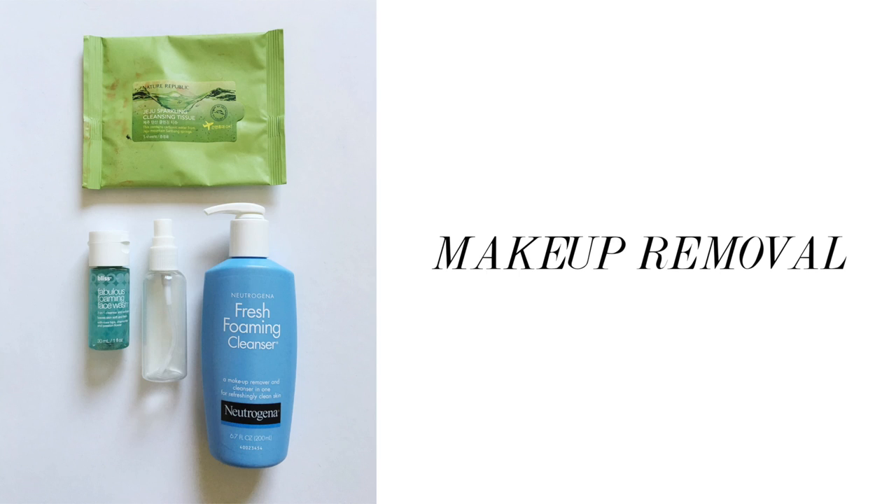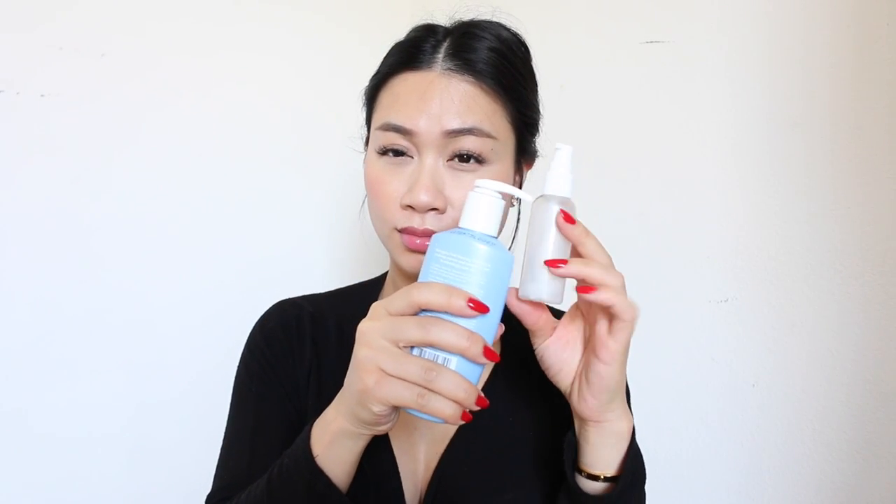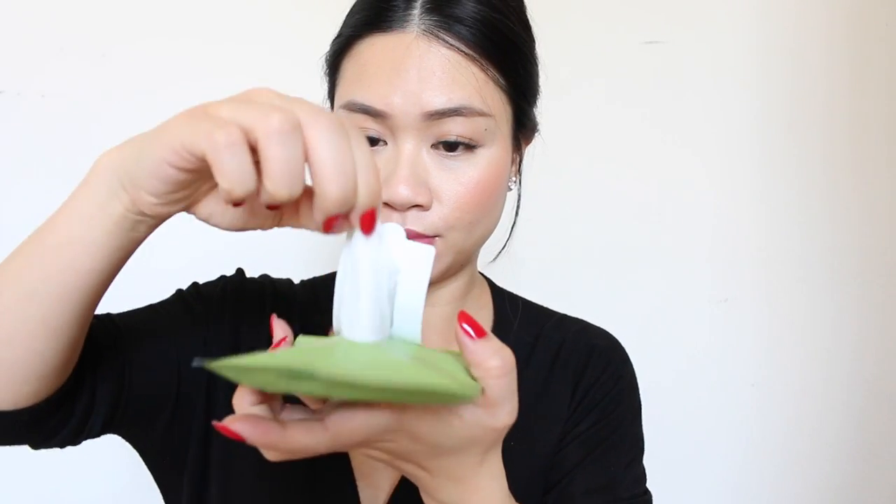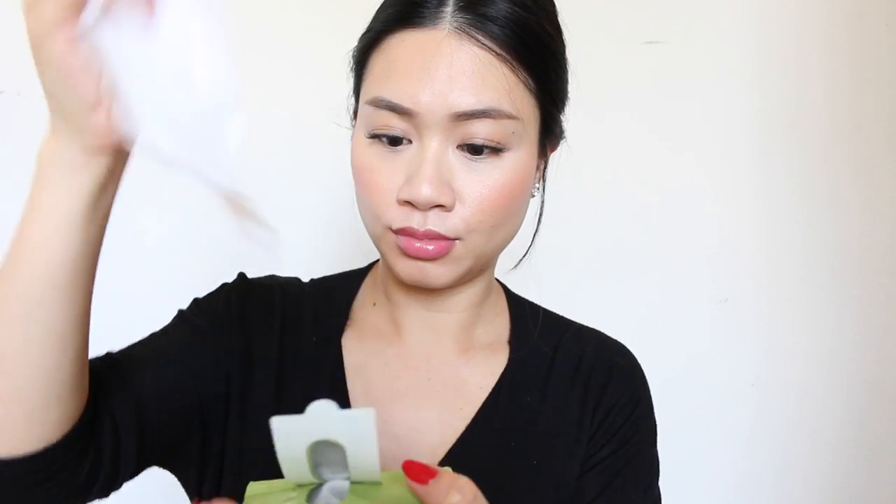This is my pamper routine for long-haul flights, so feel free to adjust it to your liking. Once the flight has taken off and I'm settled into my seat, I usually start by getting my hair out of my face. For my luxurious air spa self-service, I first take off my makeup with my all-time favorite cleanser from Neutrogena that I've put into a flyer-friendly container. You can either do this prior to boarding so you have more room to move around, or wash it off in the plane lavatory. Another option is to use a makeup cleanser wipe.